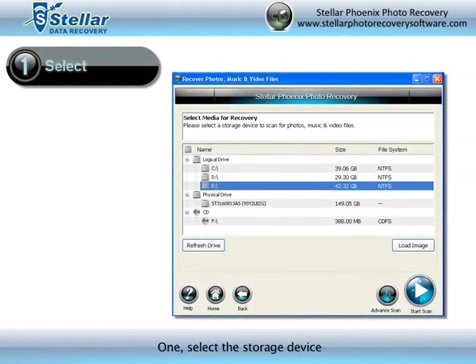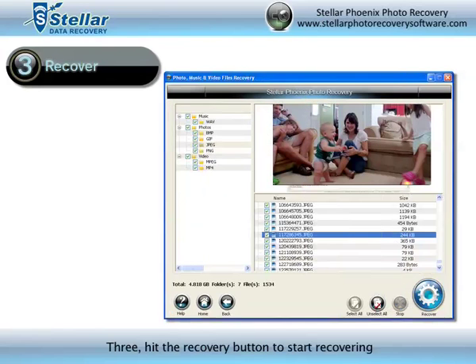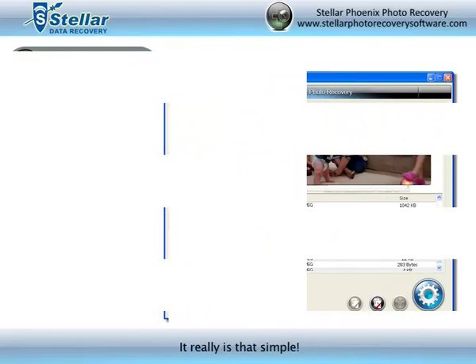1. Select the storage device. 2. Click Start Scan and Preview. 3. Hit the Recovery button to start recovery. It really is that simple.